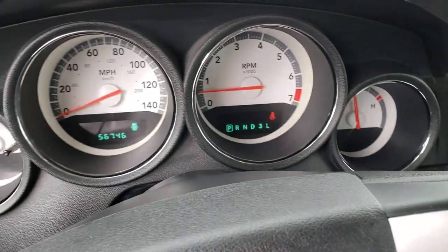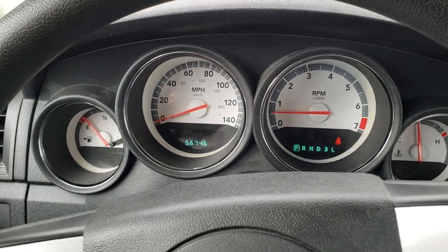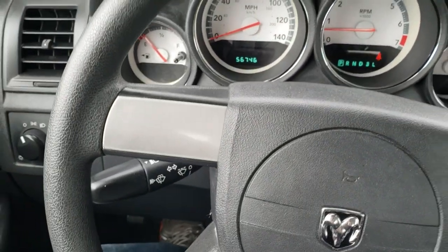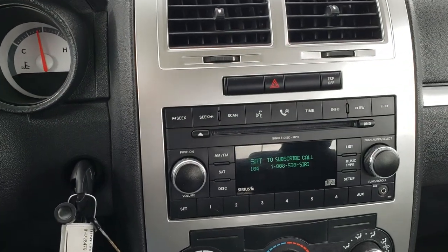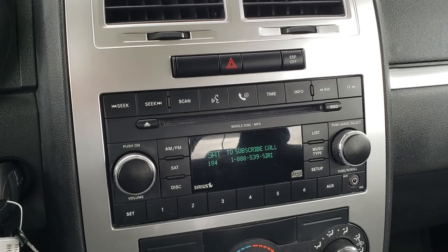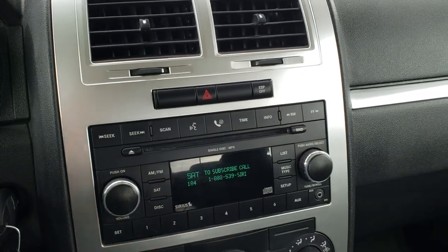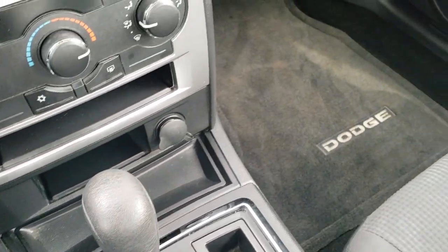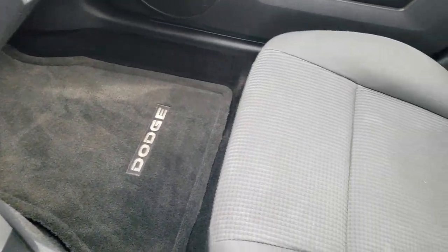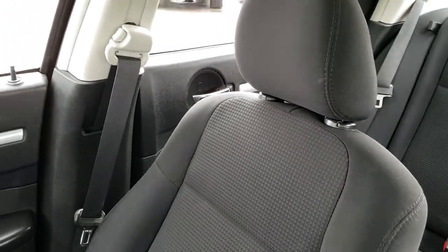Hopping inside the vehicle, this one has 56,746 miles. You get the white-faced instrument cluster, which is in really nice shape, and the steering wheel is in nice shape as well — no scuffs or scrapes. It has AM, FM, and Sirius satellite radio capabilities, a CD player, and an aux jack. You get an electronic stability program, factory climate control, and automatic transmission. This is a rear-wheel drive vehicle. The passenger seat and floor mat are in nice shape — no rips or tears. The headliner is in really nice condition as well.